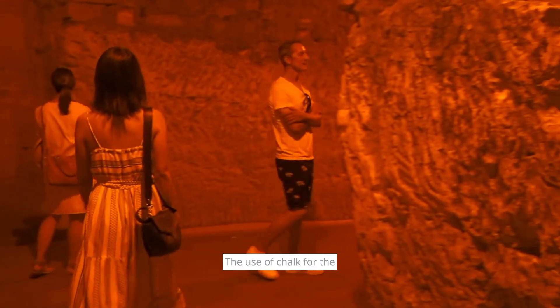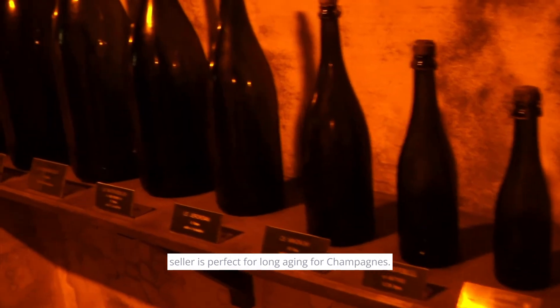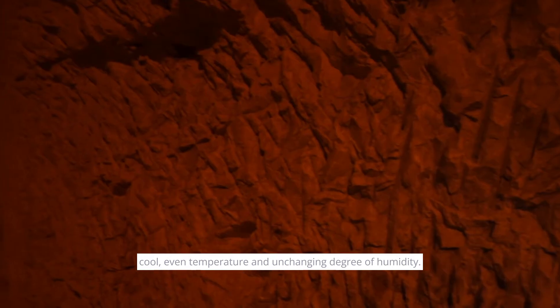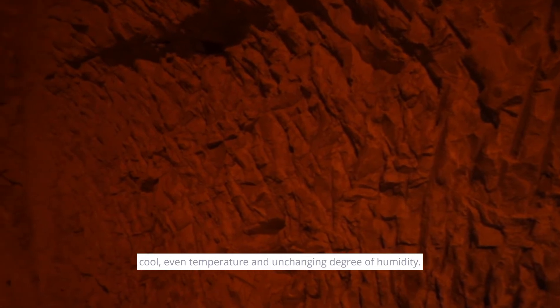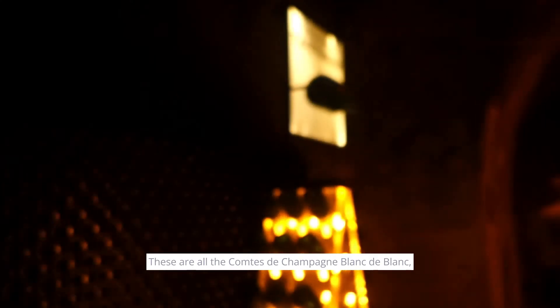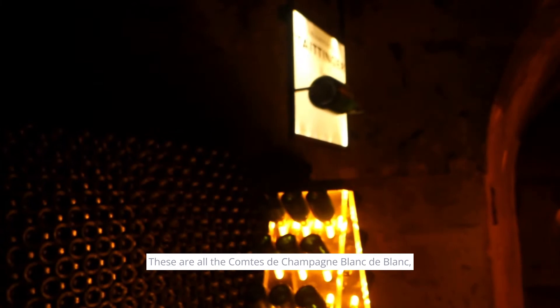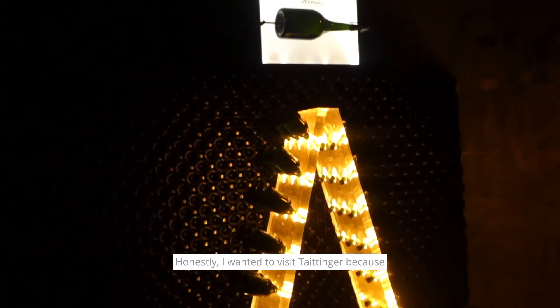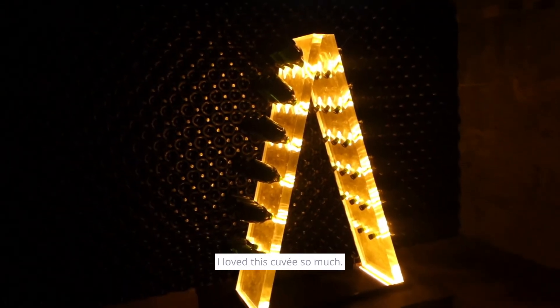The use of chalk for the cellar is perfect for long aging of Champagne — dark and still, they provide a cool, even temperature and unchanging degree of humidity. These are all that come to Champagne Mont de Blanc, our rare and world-renowned cuvee. Honestly, I wanted to visit Tattenshire because I love this cuvee so much.